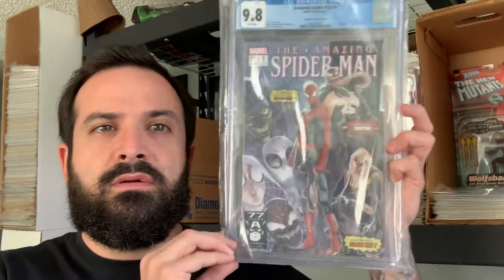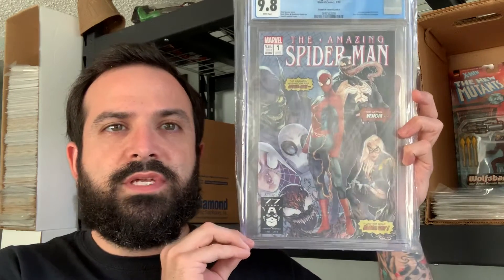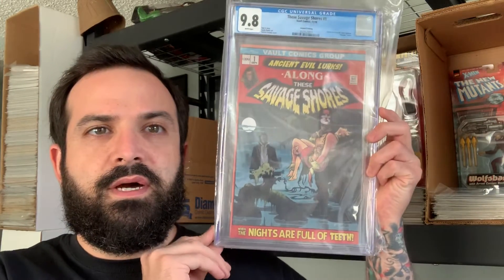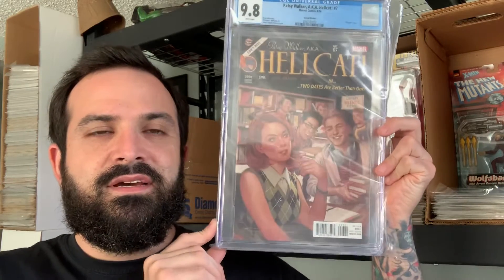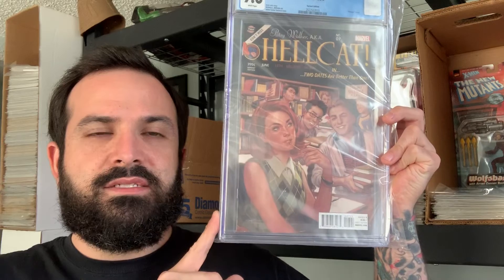Freshly back from CGC graded: we've got Batgirl 23 — got a 9.8 on that B cover. I got my Amazing Spider-Man number one with the Jamal Campbell cover, a homage to Union — 9.8 on that. Got the variant cover for These Savage Shores number one — 9.8 on that as well. And last but not least, I got my Patsy Walker aka Hellcat number 7 variant cover — 9.8 on that too.